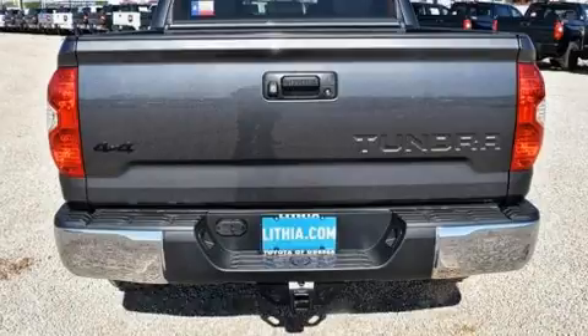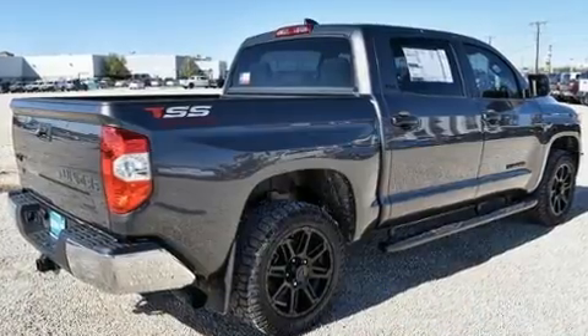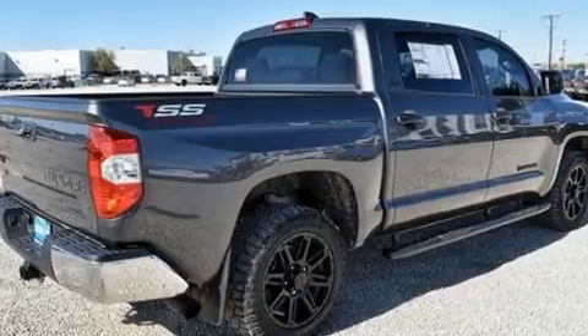Four-wheel drive allows you to go places you've only imagined. A wealth of standard features means that you no longer have to sacrifice.